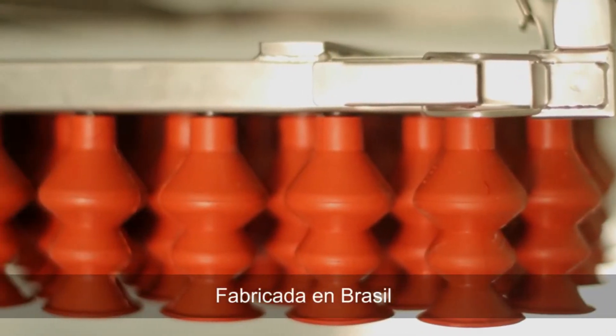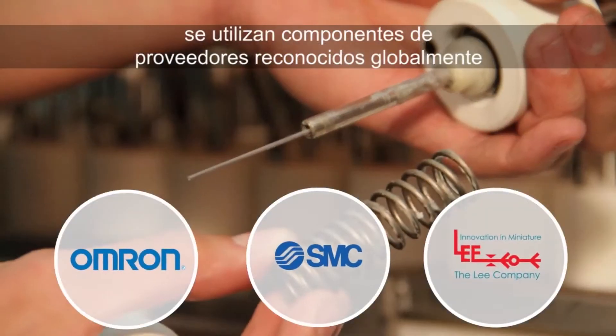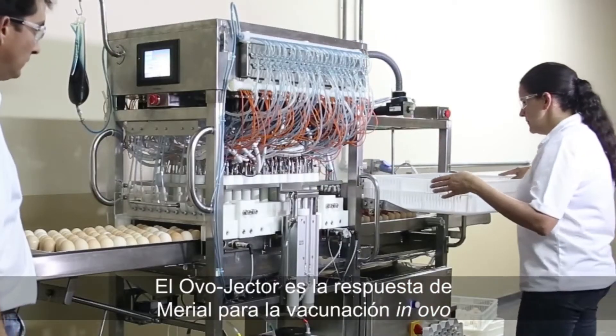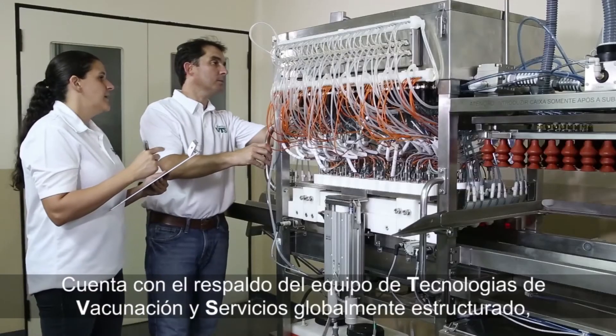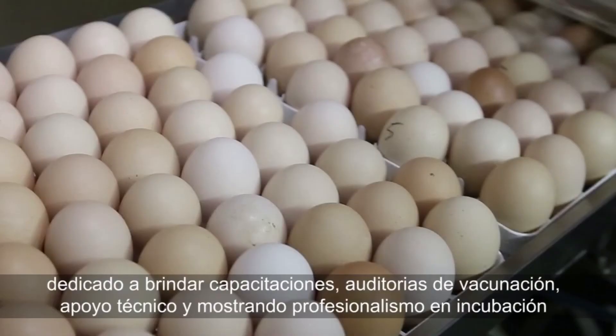Built in Brazil using components from globally recognized suppliers, the Ovojector is Mariel's answer to Innovo Vaccination. It is backed by a globally structured vaccination technologies and services team dedicated to providing training, vaccination audits, technical support, and hatchery expertise.